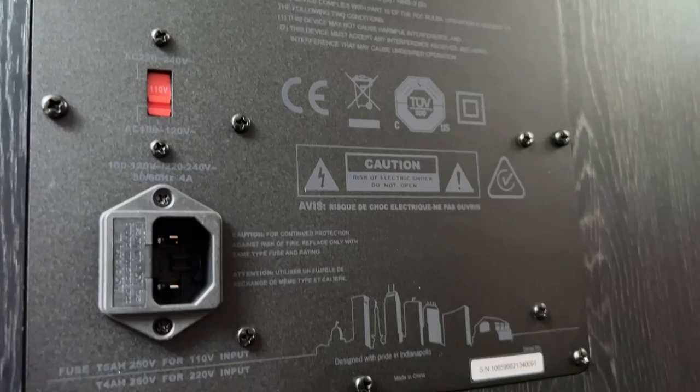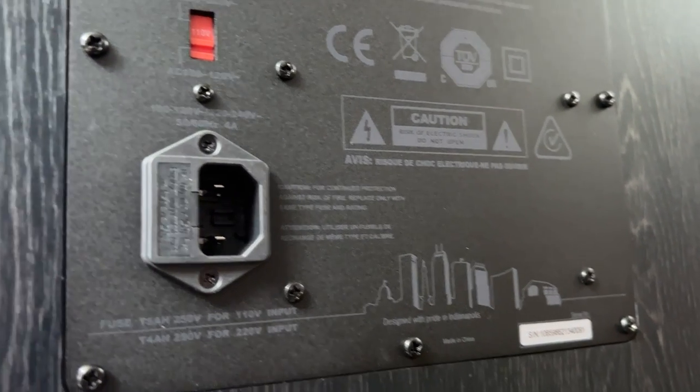Below that, you have a switch for 110 or 220, and then an IEC power connector. So, who is this subwoofer for? I think it's for people more interested in home theater than hi-fi — but it's going to play double duty. I'm pretty impressed. And if you start to think about it, if you're really into home theater and you have the room, you start to think: I can get two of these for $1,000. That's a pretty compelling argument.